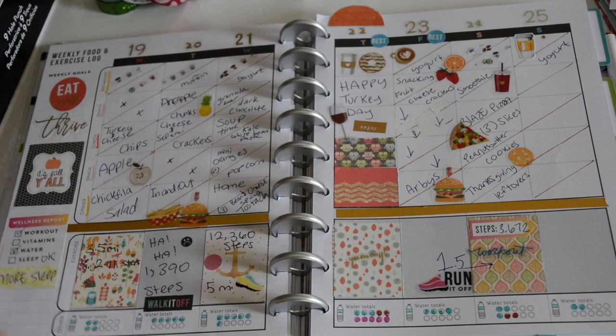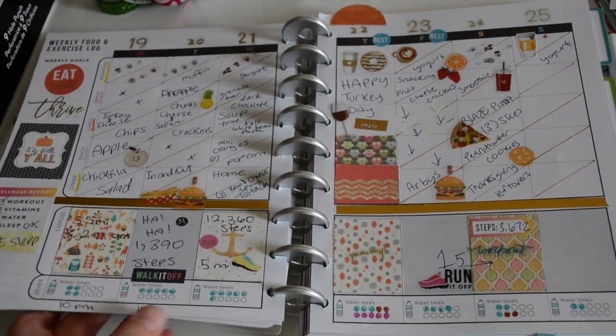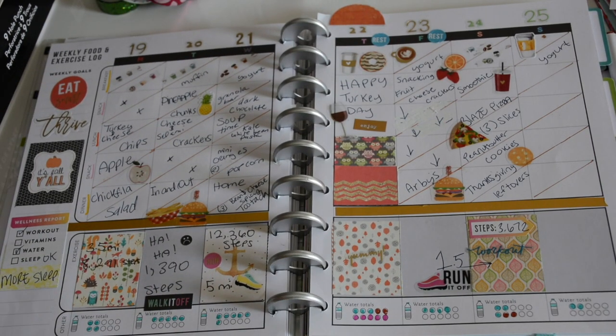I didn't fill out all the rest but I want to do that going forward — logging my bedtime so I can reflect on my sleep. Wednesday was a really good workout: I ran and did my beach bod sets before Thanksgiving day.